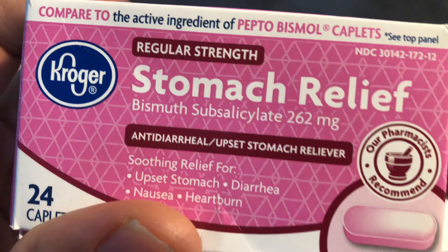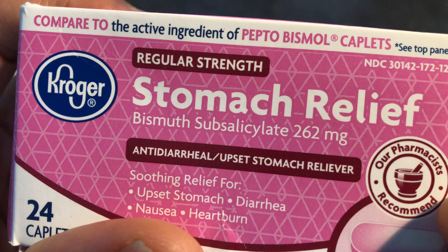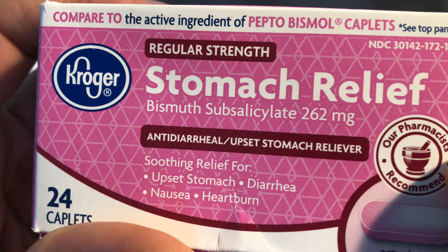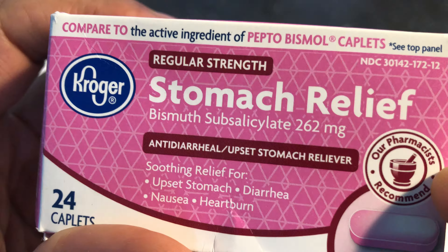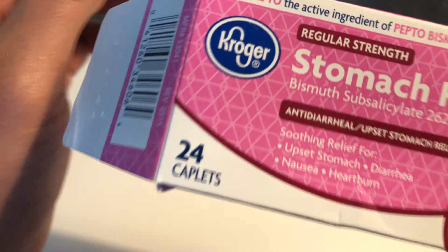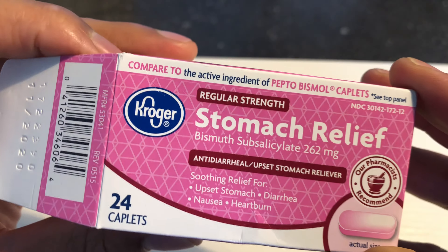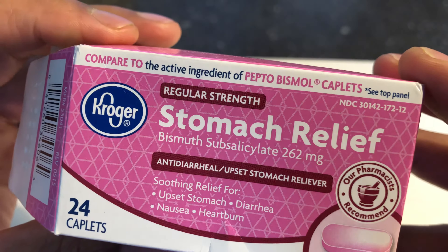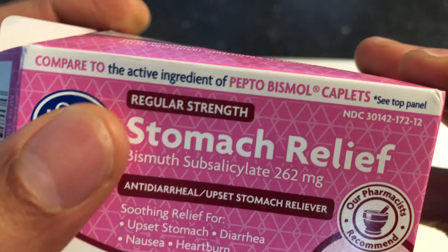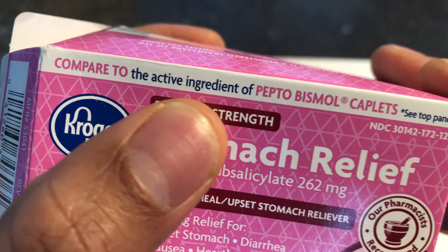It is for anti-diarrheal, upset stomach relief — soothing relief for upset stomach, diarrhea, nausea, and heartburn. I ate something pretty risky not too long ago, so now my stomach needs this right here, and that's why I'm doing the unboxing.